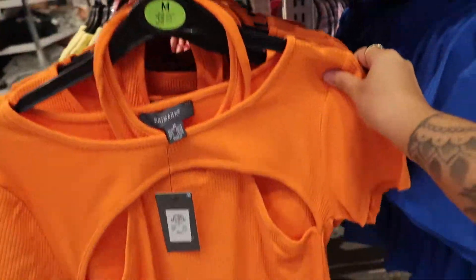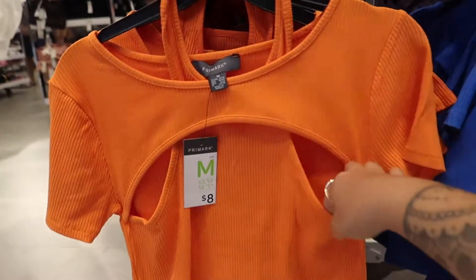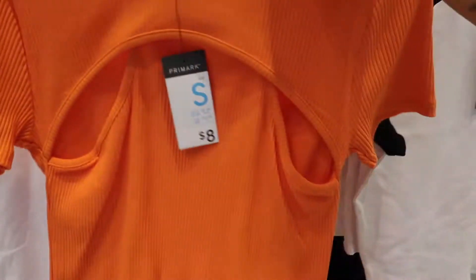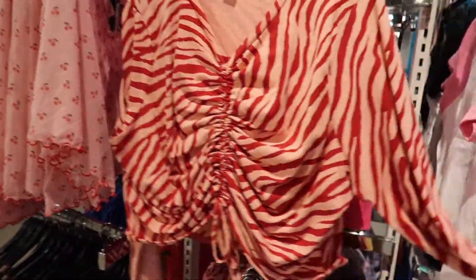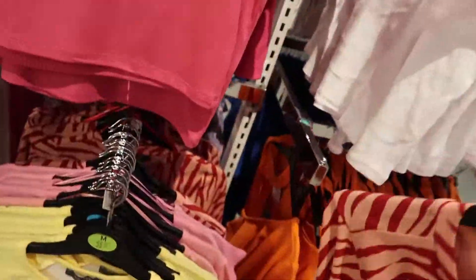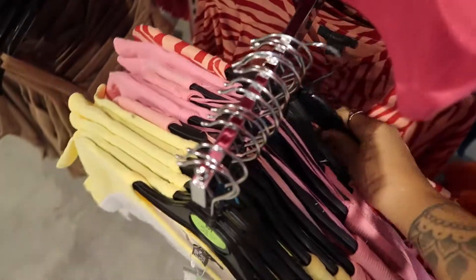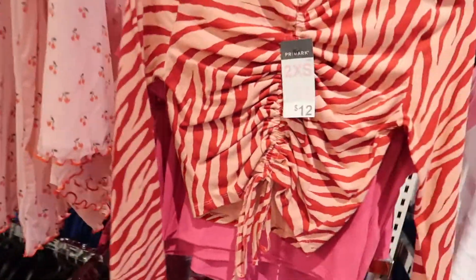I like this orange top — it ties around the neck and has pockets. I think I'm gonna try this on in a small. They also have this cute long-sleeve scrunched-up top. It's a bigger size here but the smaller one is cute. There we go, this is an extra small — that is so cute.